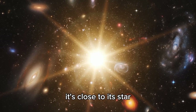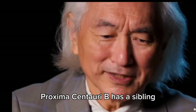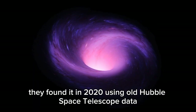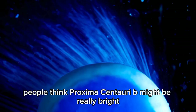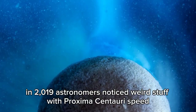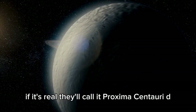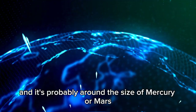Proxima Centauri b is close to its star, but it might be too far to be in the habitable zone. It has a sibling, Proxima Centauri c, farther out, going around the star every 5 Earth years — found in 2020 using old Hubble Space Telescope data. People think Proxima Centauri b might be really bright because it has rings that reflect starlight. In 2019, astronomers noticed weird variations in Proxima Centauri's speed, suggesting there might be another planet — if confirmed, it would be called Proxima Centauri d, probably around the size of Mercury or Mars.